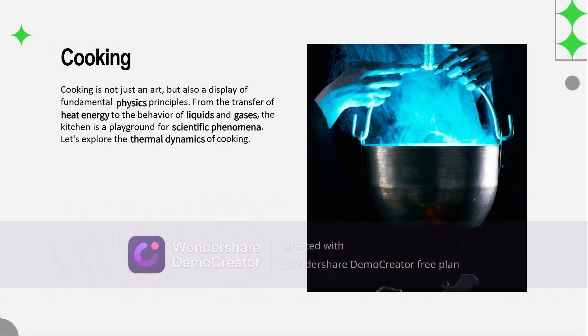Turning our attention to the kitchen — cooking is a delicious example of physics at work. Heat transfer plays a central role here. Whether we're boiling water, baking a cake, or heating a steak, conduction, convection, and radiation all work together to transform raw ingredients into mouth-watering meals. Then there's also the Maillard reaction, a form of non-enzymatic browning, which gives food its flavor and color. Overall, this showcases all the chemistry and physics of cooking.